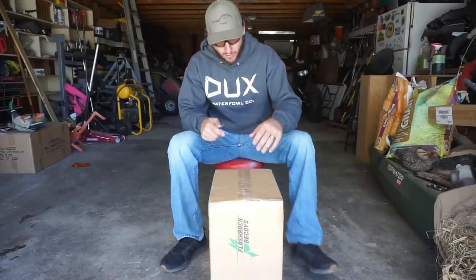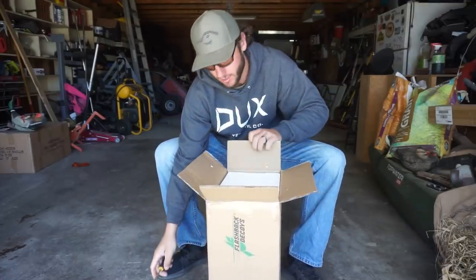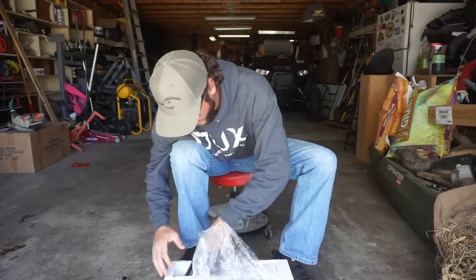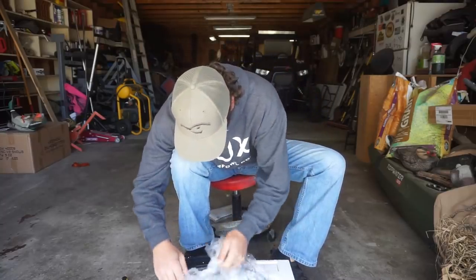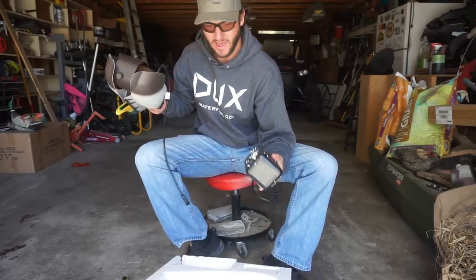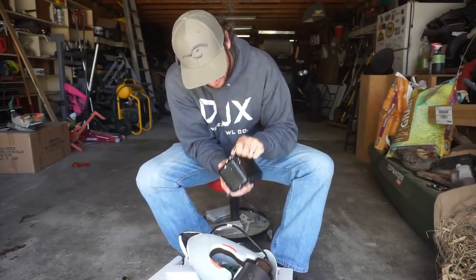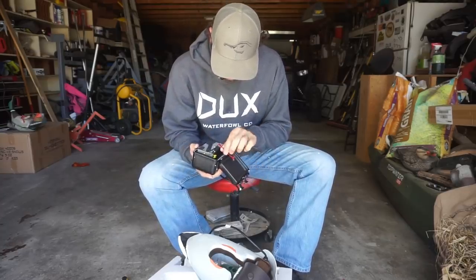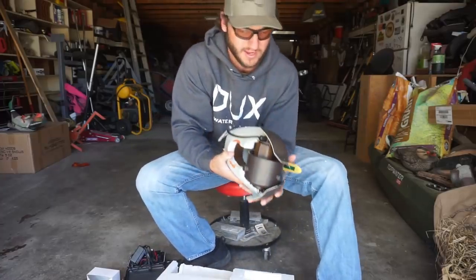Let's get this bad boy opened up. We're not just gonna open it and look at it here in the shop — we're gonna take it out and put it in the water and see how she works. It's kind of like a Mojo — comes with the same deal, comes with a battery pack that connects to it. This is what holds it in place; it sits at the bottom. The battery pack sits on the bottom and pretty much anchors it down. Just a normal battery pack. I'll probably have to charge that — it comes with the charger.